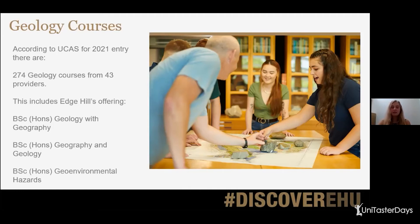And finally, we've got our Bachelor of Science with Honours in Geo-Environmental Hazards. Now you might be thinking that's not a geology course, but actually a lot of the modules cross over with our geology courses. So it's very geology-based, even though it doesn't have geology in the name.